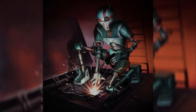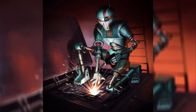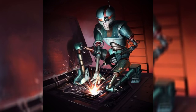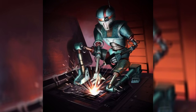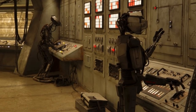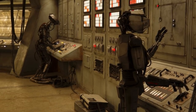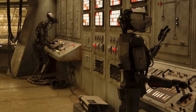Droids, as we discussed in the last video, are robots that possess both an independent capacity for movement and an artificial intelligence that is, on some level, self-aware. In any given era of the Star Wars galaxy, droids were the foundation of society. They performed innumerable basic jobs to allow organics to live better lives, and by the time of the Clone Wars, droids had become so deeply ingrained that few beings could even imagine life without them.